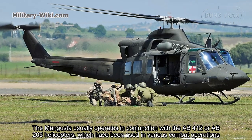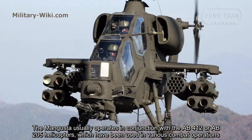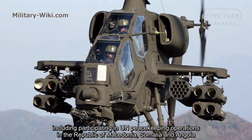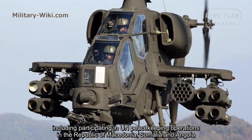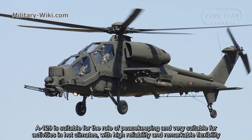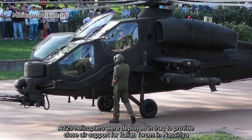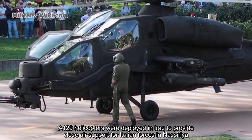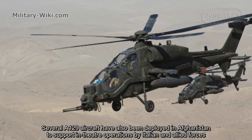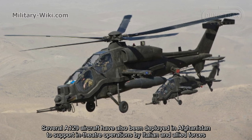The Mangusta usually operates in conjunction with the AB412 or AB205 helicopters, which have been used in various combat operations, including participating in UN peacekeeping operations in the Republic of Macedonia, Somalia and Angola. The A129 is suitable for the role of peacekeeping and very suitable for activities in hot climates, with high reliability and remarkable flexibility. A129 helicopters were deployed in Iraq to provide close air support for Italian forces in Nasseria. Several A129 aircraft have also been deployed in Afghanistan to support in-theater operations by Italian and allied forces.